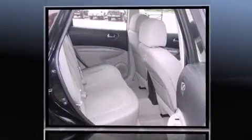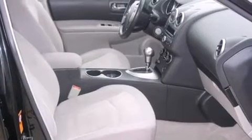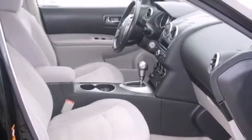It distinguishes itself from the competition with features such as variably intermittent wipers, skid plates, and cruise control.